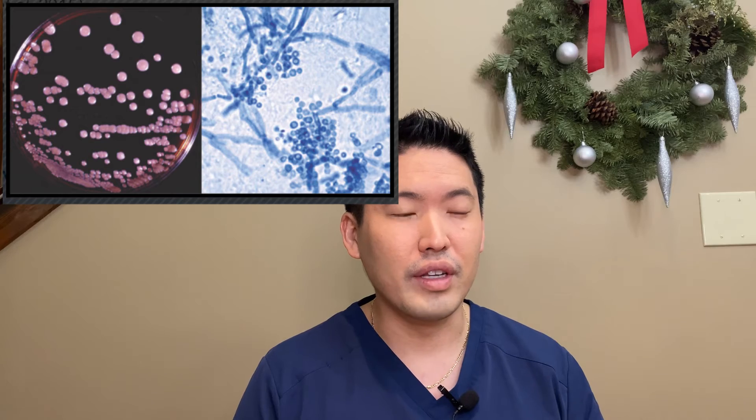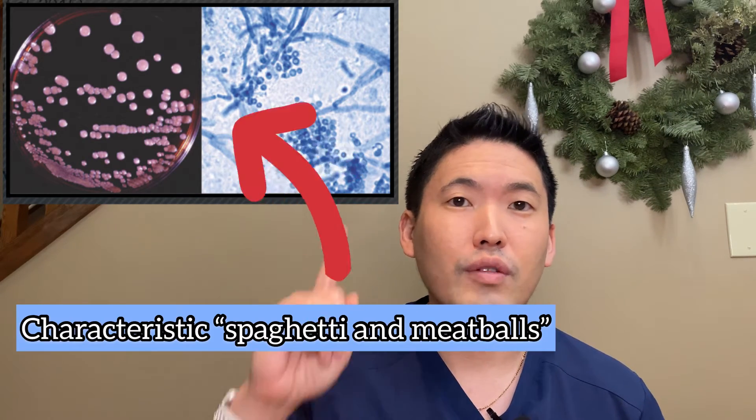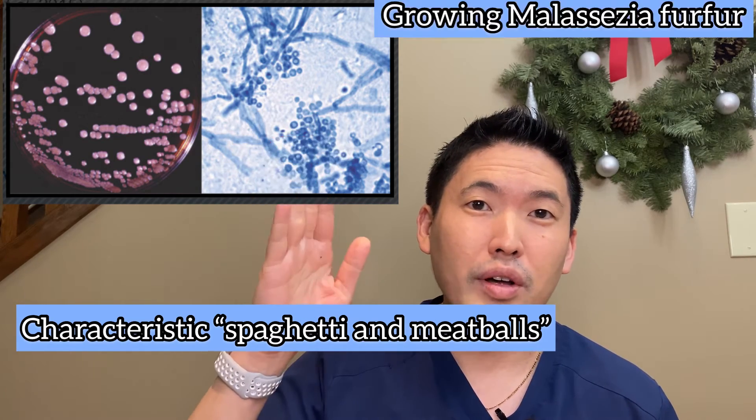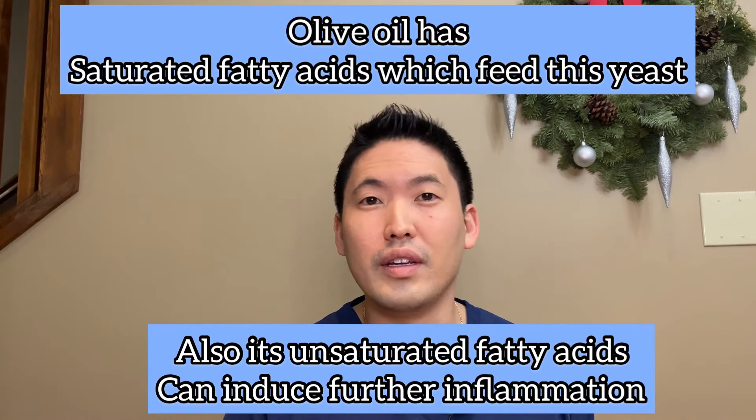It doesn't really care for the other media that you traditionally grow organisms on. Here is a snapshot of what we see under the microscope when we are looking at Malassezia — the spaghetti and meatballs sign. If you see that, it's highly likely this yeast we're dealing with on the scalp or on your face. So please don't feed the yeast olive oil.